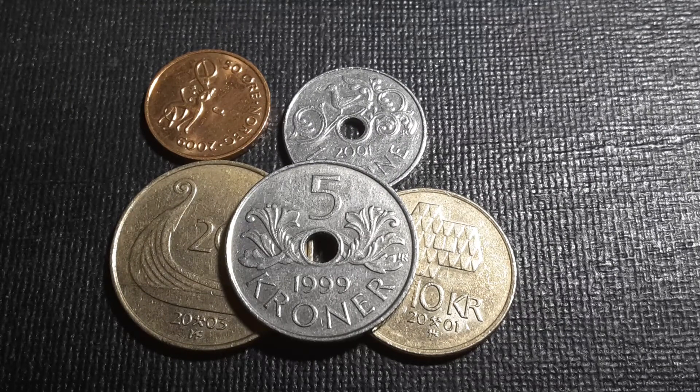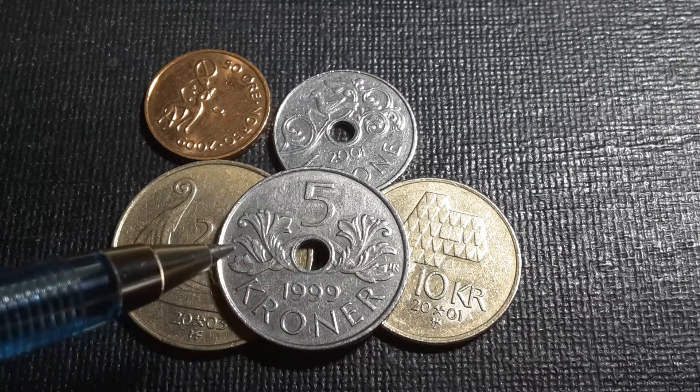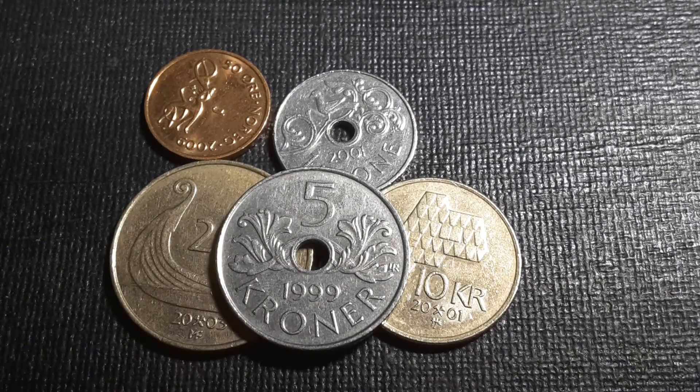The next coin is the 5 krona, first introduced in 1998 — this example is from the second year of issue. On the reverse we have some sprigs going around the denomination. The 1999 mintage was about 21.7 million so it's not a rare coin, but the 2001 is actually quite low at just 460,000 — probably the lowest mintage for this type.